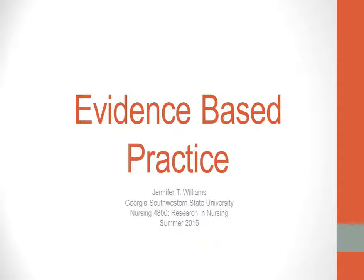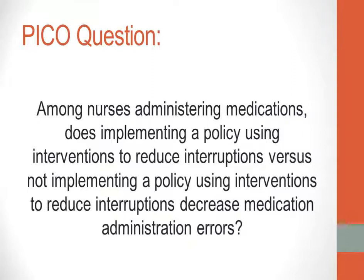This is an evidence-based practice presentation by Jennifer Williams in partial fulfillment of the requirements of Nursing 4800. I will be sharing information found while researching the question: among nurses administering medications, does implementing a policy using interventions to reduce interruptions versus not implementing such a policy decrease medication administration errors?